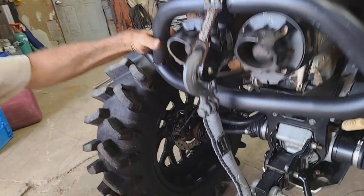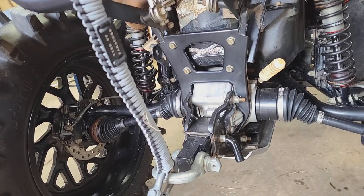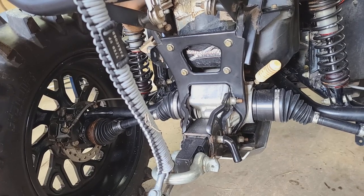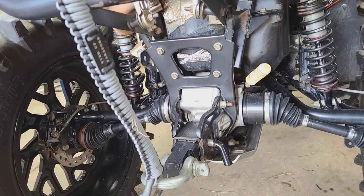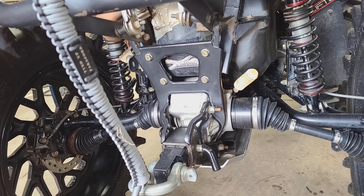Now, are these stock rear arms or are those jacked? Nope, these are the High Lifter stretched - two inch. Two inch stretch in the rear.